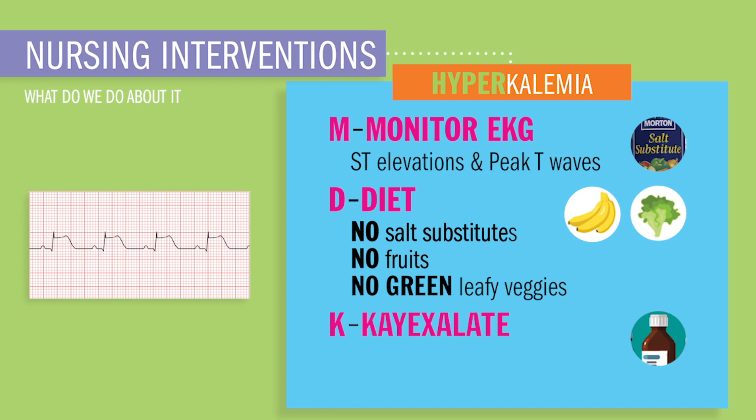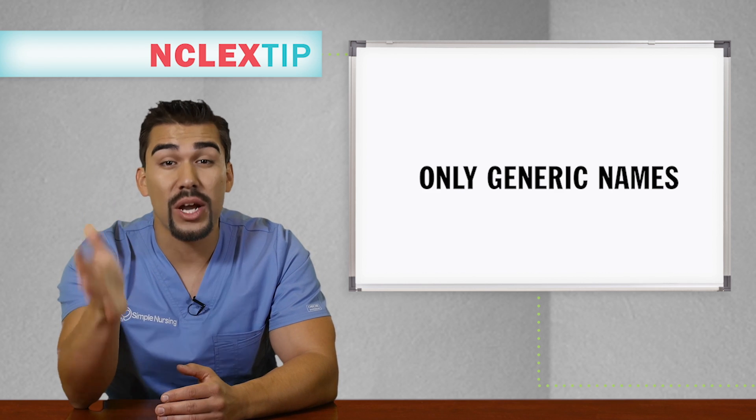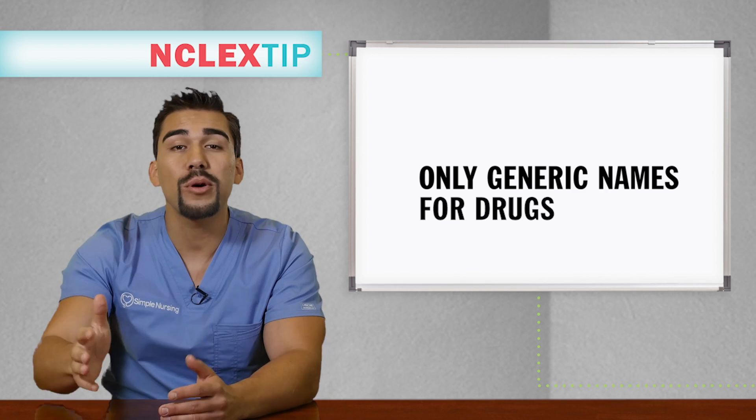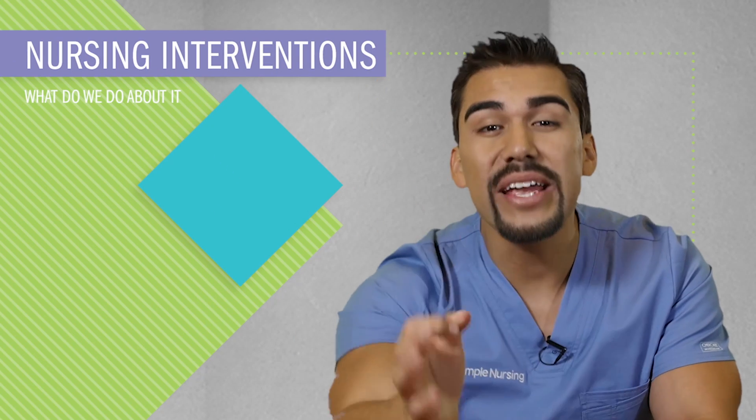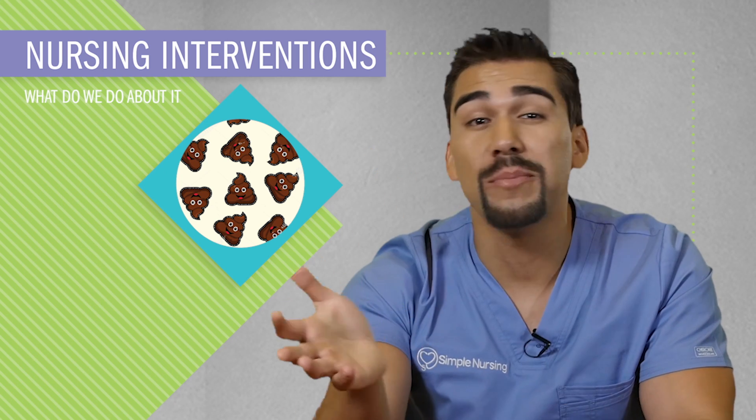K-exalate helps potassium exit the body. The generic name for the NCLEX is sodium polystyrene sulfonate — the NCLEX only uses generic names for drugs, so no more brand names or trade names. Caution: you'll have very explosive diarrhea very shortly after administration, so be prepared and have a bedside commode ready. Probably best to give before shift change.